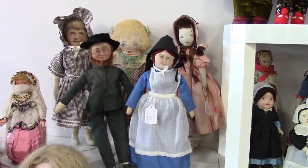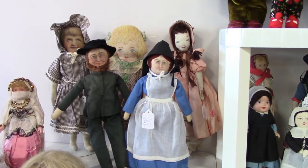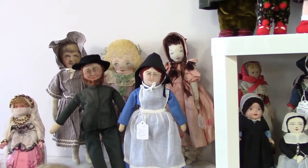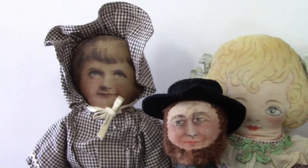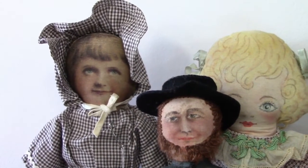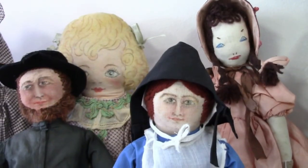Here's a nice selection of cloth dolls. The one in the middle has a very sweet face. The hand-painted pair in the front are meant to represent an Amish couple. The doll on the left is a Horsman Babyland Rag from the early 20th century — she has a lithographed face. The hand-made doll on the right is from an Edith Flack Ackley pattern.